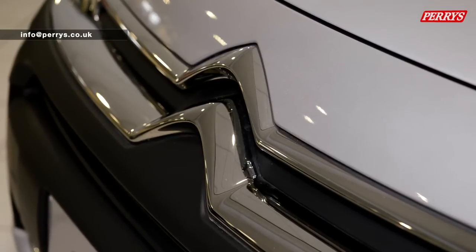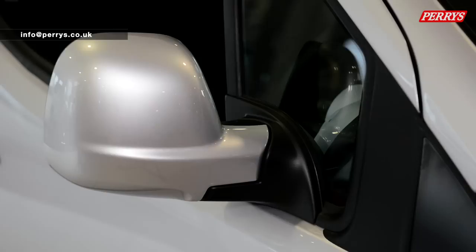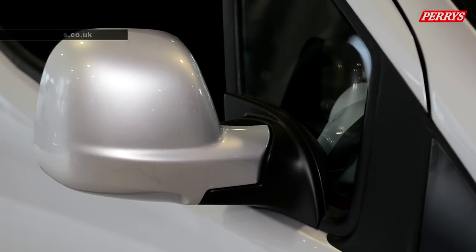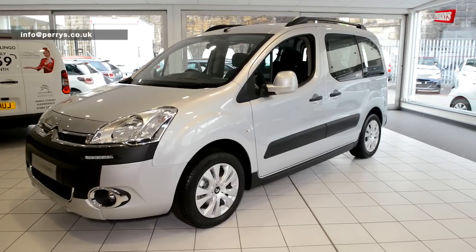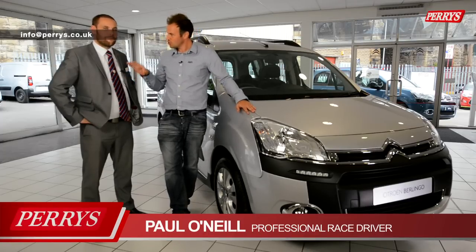Today we're at Perry Citroen with British touring car driver Paul O'Neill. He's going to be showing us around the very impressive Citroen Berlingo Multispace, which has a few surprises for us. This is Kyle, and Kyle's going to talk us through the car.